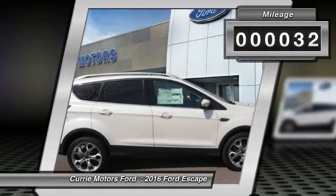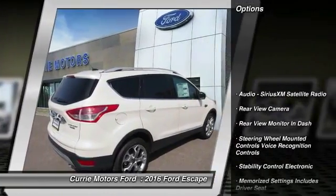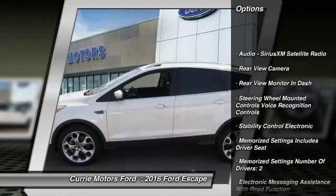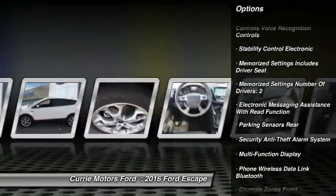This vehicle has less than 100 miles. Here are some of this vehicle's great options: traction control, keyless entry, remote engine start, power steering, cruise control.